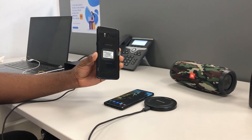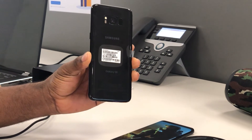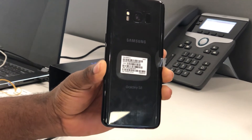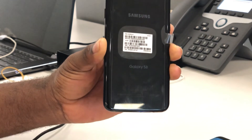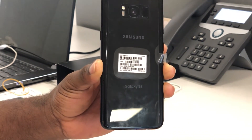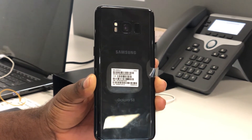You also get the ejection pin, the ear tips which allow you to change the tips of your earphones, and then the manuals — which, as I said in my last video, nobody reads any longer. This phone does not come with a case, but considering all the accessories it comes with, I can overlook that. However, I would recommend buying a phone case as soon as possible, since the back is made of glass and will pick up a lot of fingerprints.